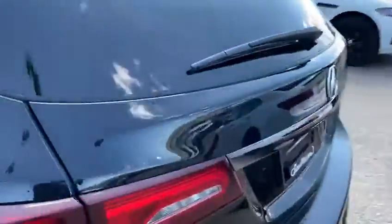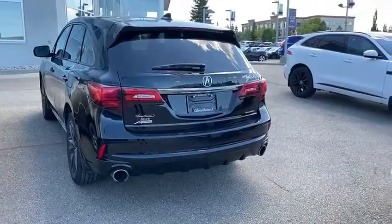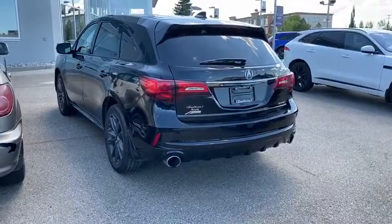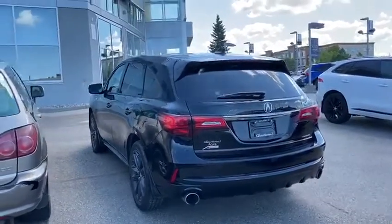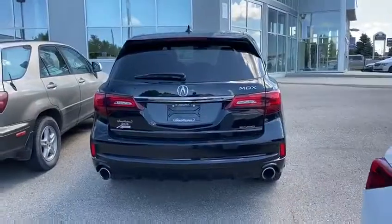Tons of space in the rear. And then you have the dual chrome-tipped exhaust — just a very stylish look. It comes equipped with a 3.5-liter V6, which is going to be very reliable. We've been using it for a long time in almost all of our vehicles. And then the super handling all-wheel drive, which you'll get a chance to try out as well.